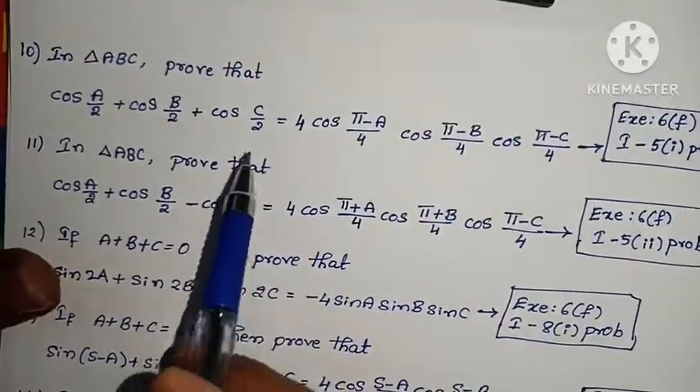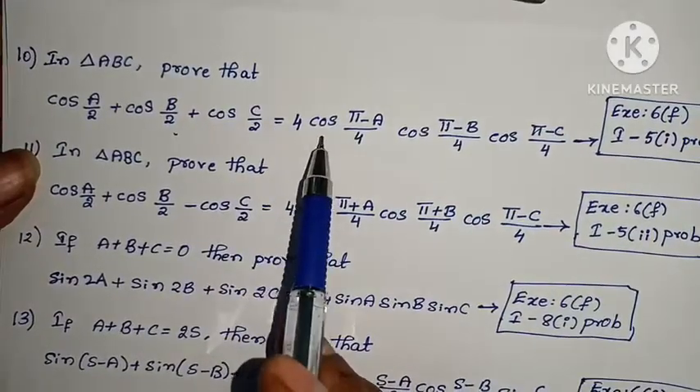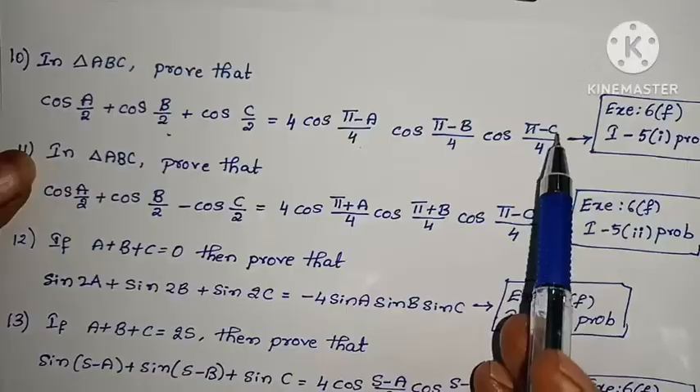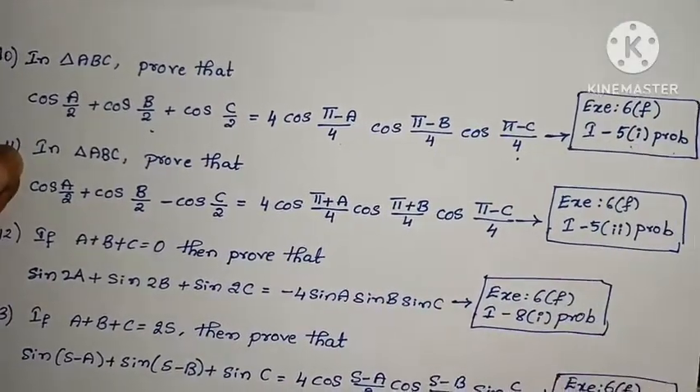Tenth problem: In triangle ABC, prove that cos(A/2) + cos(B/2) + cos(C/2) = 4·cos((π-A)/4)·cos((π-B)/4)·cos((π-C)/4). Exercise 6F, Law 1, Roman numeral V, first problem.